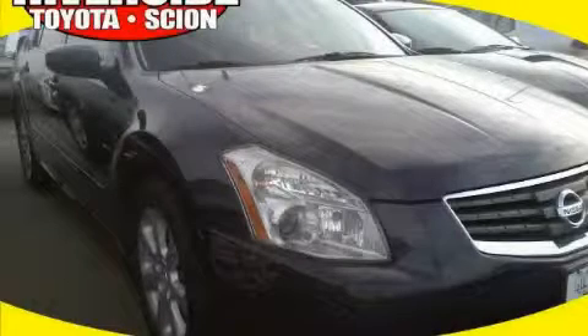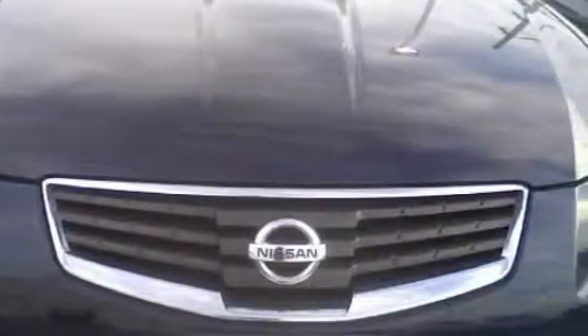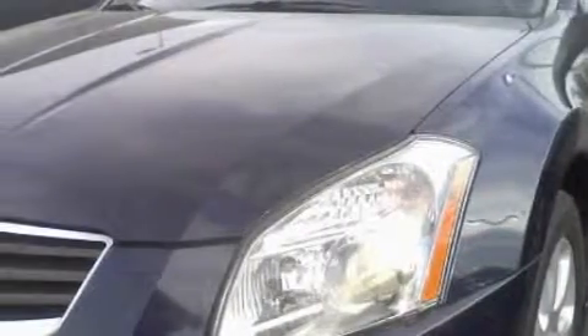This is a 2007 Nissan Maxima. This Nissan's list of numerous features includes cruise control, power windows, a premium sound system, an AM FM radio, a traction control system, and an anti-lock braking system.